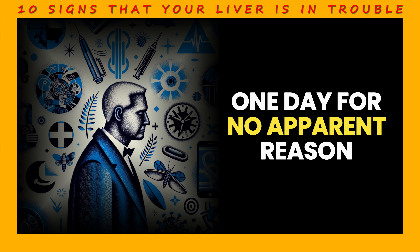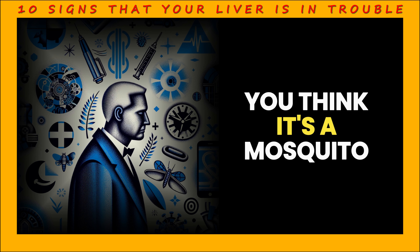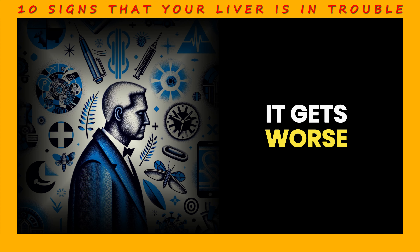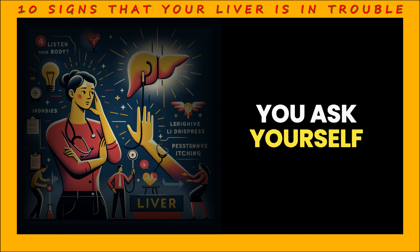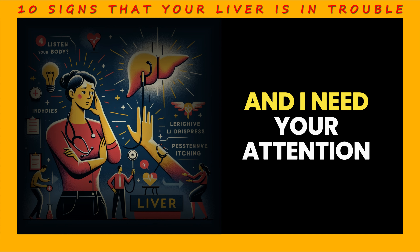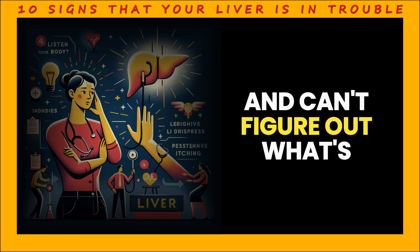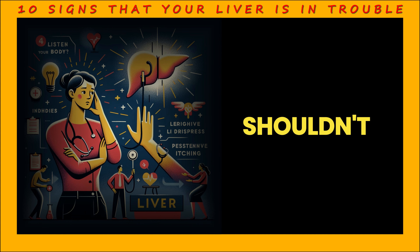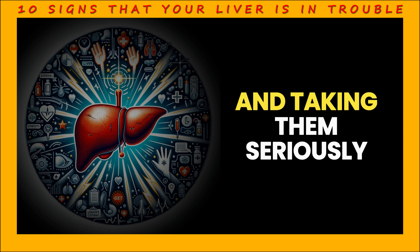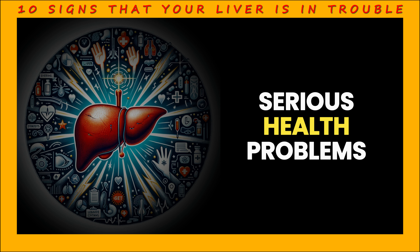Sign 7: Itching. One day, for no apparent reason, you are confronted with an itch that starts all over your body. At first you think it's a mosquito bite or an allergic reaction, but the itch doesn't go away — it gets worse. It could actually be a sign that your liver is trying to say, there's a problem here and I need your attention. If you find yourself scratching all the time and can't figure out what's causing it, it could be a sign that you shouldn't ignore your liver's call for help. These are warning signs that our bodies are sending us, and taking them seriously is one way to protect our health.